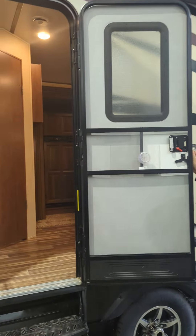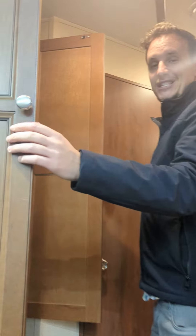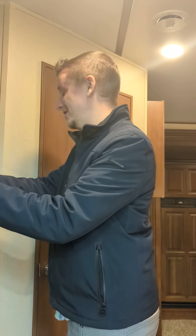Opening the door here — it's a friction hinged door, so it's going to withstand a 30 kilometer per hour wind before it'll start moving on its own. Check out how deep this storage unit is — that is a lot of storage, a lot of space. It even comes with a couple of bonus hangers.